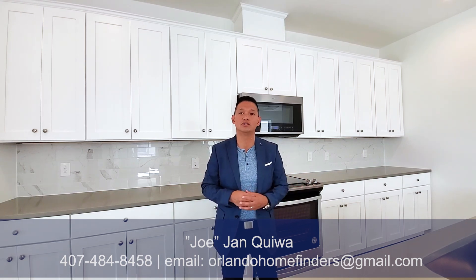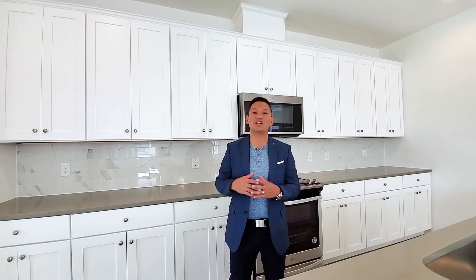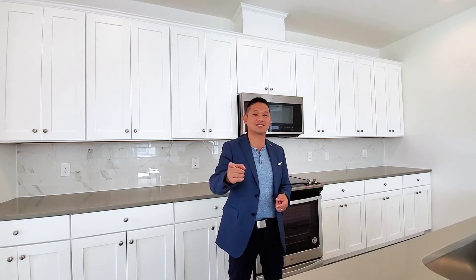This house is being offered at $474,990. So if you're interested in moving to Lake Nona now, this is readily available. Give me a call — Joe Jam at 407-484-8458. Please like and subscribe, and hit that notification bell. Have an awesome day!